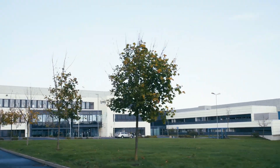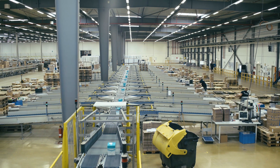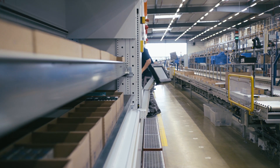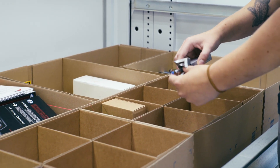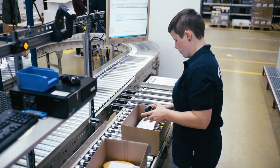Lyreco is a leader in distributing office and B2B workplace equipment. The company has 9,000 employees including over 4,500 sales representatives, and it pays particular attention to customer services, logistics, and extreme sales expertise. Lyreco is directly present in 26 countries and operates in 42 countries in collaboration with partners.